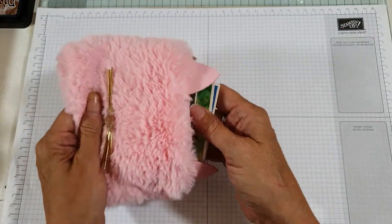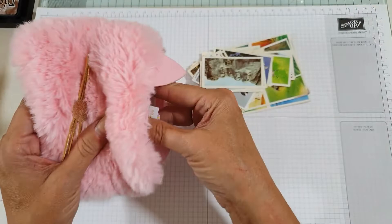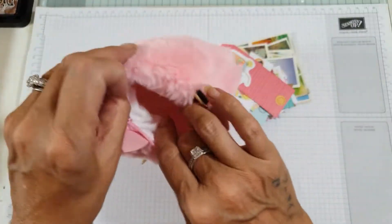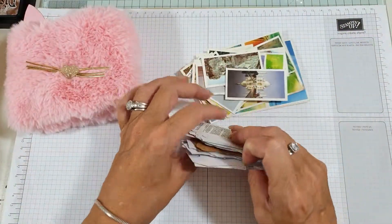This is just a very quick giveaway. All you have to do is leave a comment below to be entered, and I will run this until next Monday. It's just this lovely cute purse and it has...